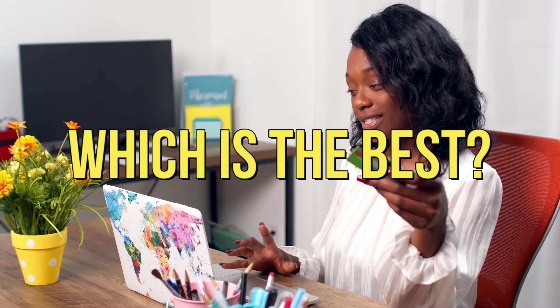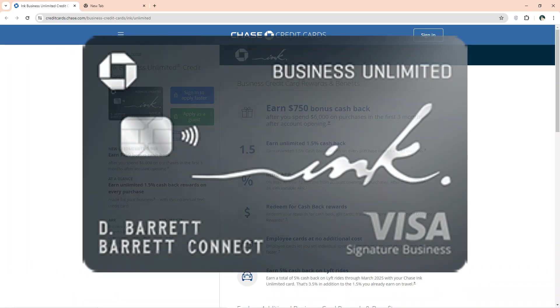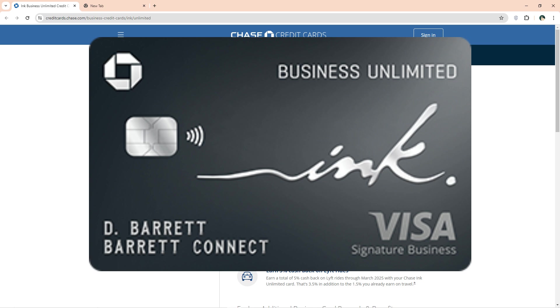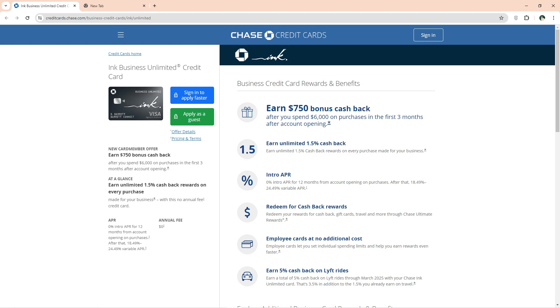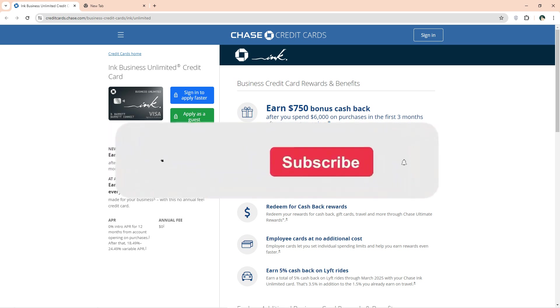So, which one is the best business credit card from the list? Our top pick is the Ink Business Unlimited Credit Card, because of its extensive and business-friendly rewards suitable for startups. All cards have no annual fee and thus suit startups. Please note that these rates and fees are current and subject to change in the future. Thanks for watching.